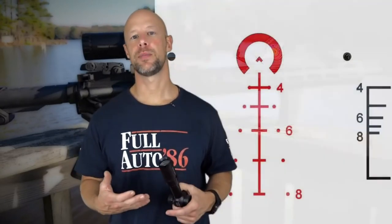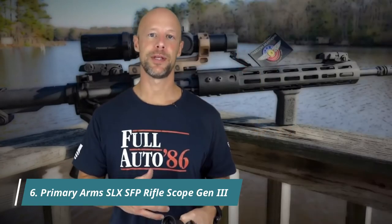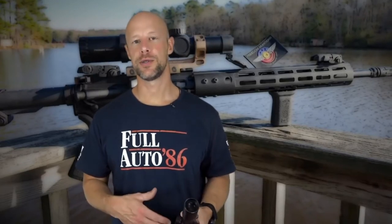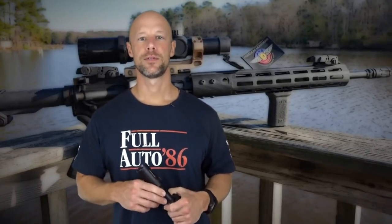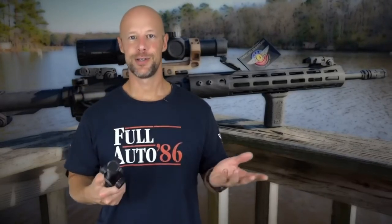The ACSS reticle is a BDC-type reticle that has a lot of ranging capabilities — auto-ranging capabilities, in fact — and it's been very popular. I'm a huge fan of it. But some folks said they didn't want that system and wanted something less cluttered or less complex, whether that be for shooting at very close ranges out to 50 yards, or for folks with exotic calibers that don't line up well with the BDC. So this KISS reticle is the solution to that problem set.